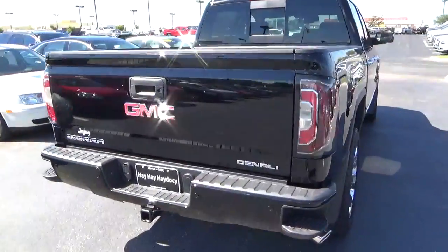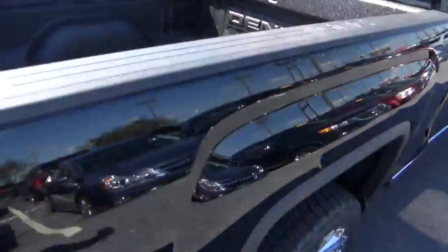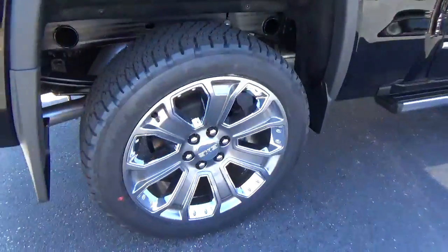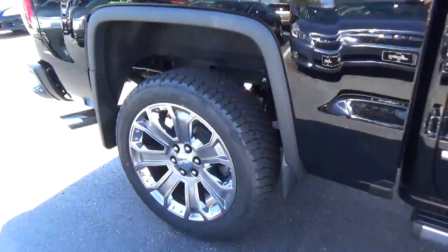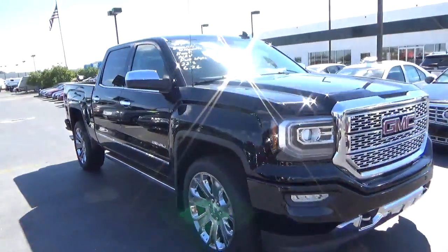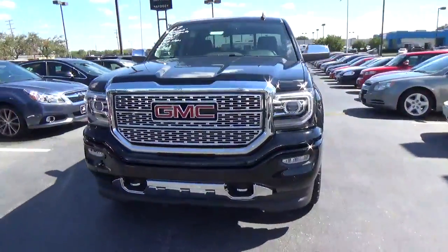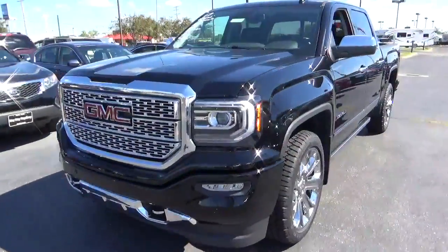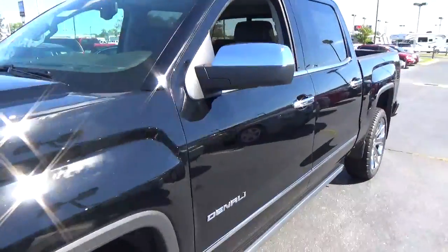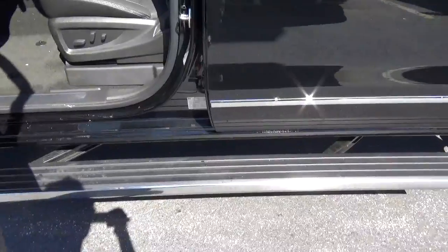Rear parking sensors. Alloy wheels, four-wheel disc brakes. Fog lights. Front tow hooks.